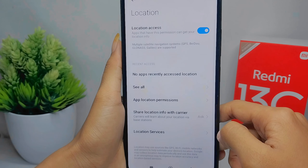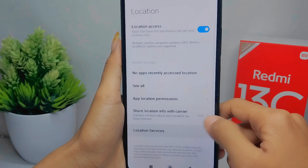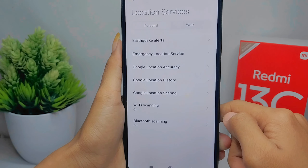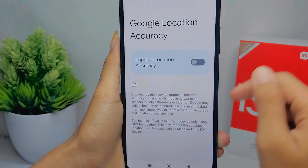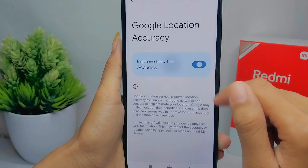After that, click on Location Services and then tap on Google Location Accuracy. You can activate this feature by tapping the button.